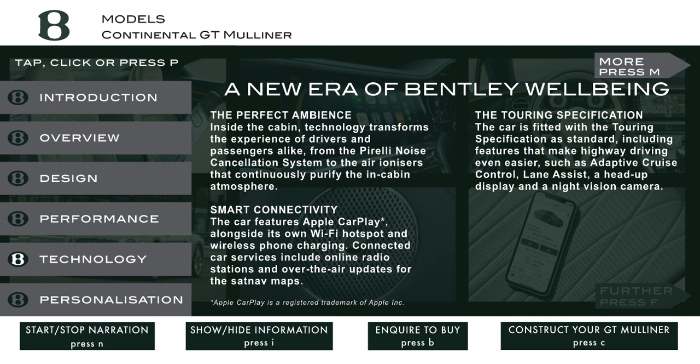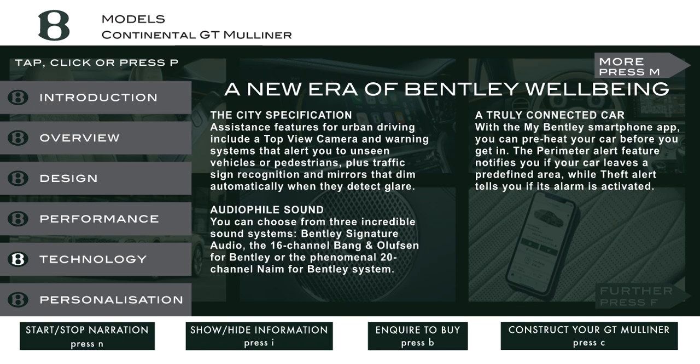The Touring Specification. The car is fitted with the Touring Specification as standard, including features that make highway driving even easier, such as adaptive cruise control, lane assist, a head-up display and a night-vision camera. The City Specification assistance features for urban driving include a top-view camera and warning systems that alert you to unseen vehicles or pedestrians, plus traffic sign recognition, and mirrors that dim automatically when they detect glare.